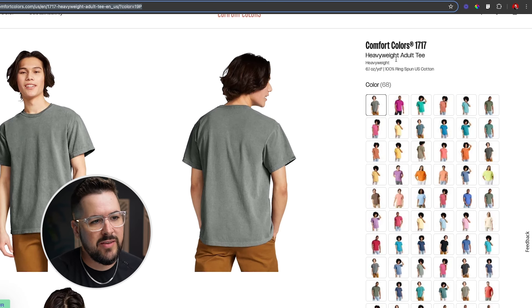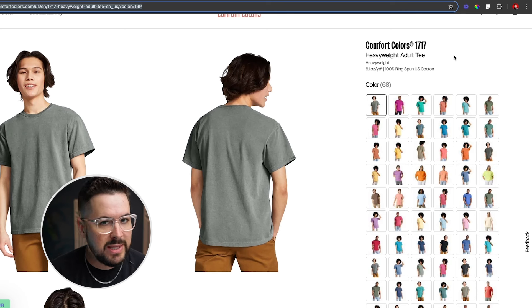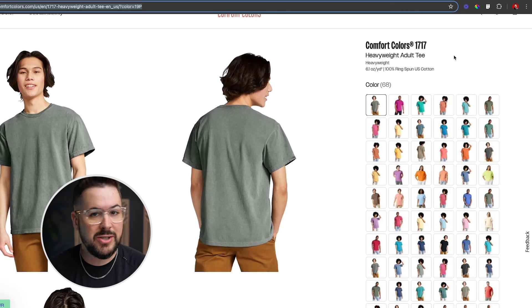This is the Comfort Colors 1717 — a heavyweight adult tee. One thing to know about this t-shirt is that it's very much a contrast to the Bella Canvas 3001, the Next Level 3600, and the Gildan Soft Style 64000. Those t-shirts, which are still very popular and you shouldn't stop selling, are much more of a tighter fit. They kind of accentuate the biceps on the arms — it's more of a fitted look — and they're also a little thinner. The Comfort Colors 1717 is a heavyweight option, heavier and heftier, with a loose fit.